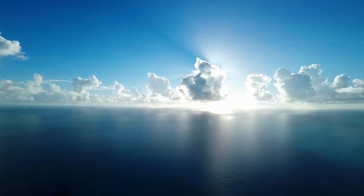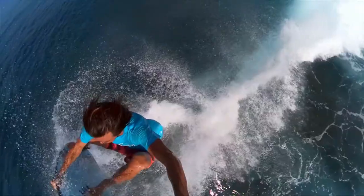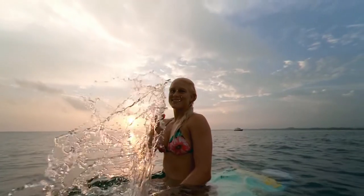Hero 6 is a whole new game, and it's a whole new GoPro. The engine behind Hero 6 is what we call GP1. Hero 6 is going to give you double the performance with 4K 60 and 1080p 240 video.